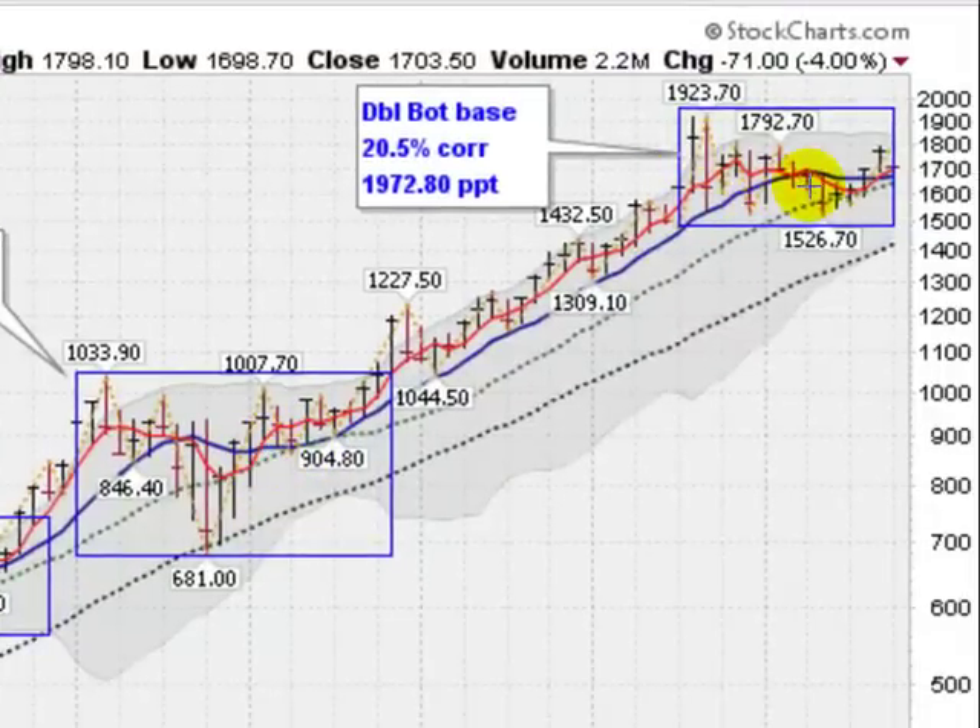Now we're in the 13th month of this correction, a little over a year. You can see that we came down and tested this green dotted line, which is the 20-month moving average. It held really well there, formed a nice cup. And are now running up along the right side of the cup. It looks like we're going to be challenging this 1923.70 top here within the next several months.